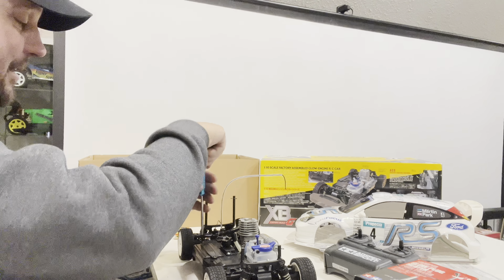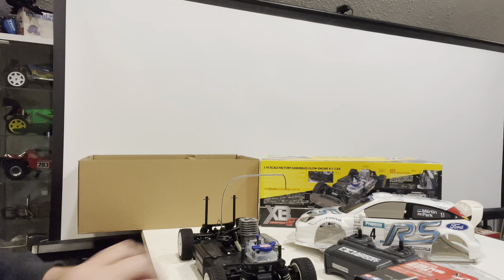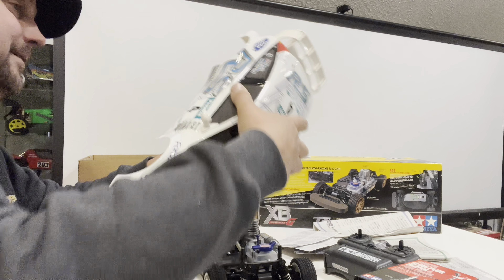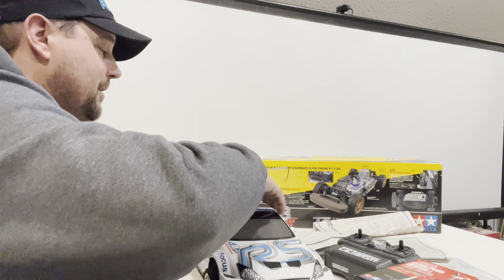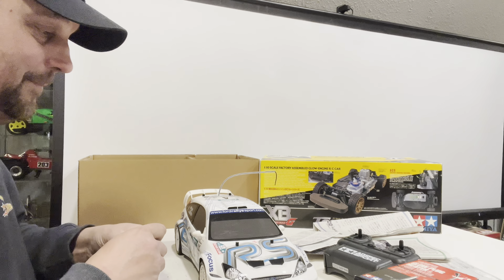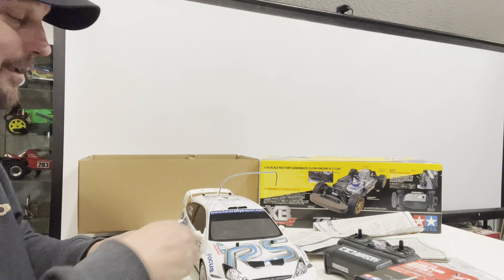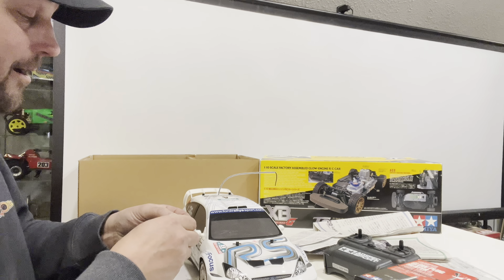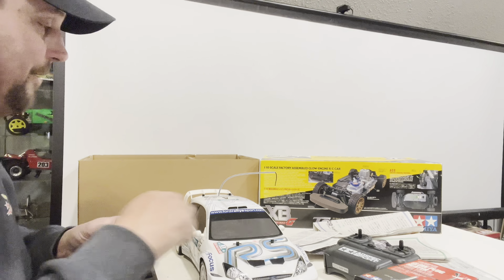That's the first nitro for RC Icons, and it is a sweet one. Small, but sweet. I bought this really just for a shelf queen because I love the Focus RS. Glenn bought an RS and did it in the BP oil livery and the thing is awesome. Gavin has an RS in this livery on his TT-02 SRX — the new one. He just had it on his 2023 recap show and the thing looked awesome, and that's what prompted me to do this video tonight.